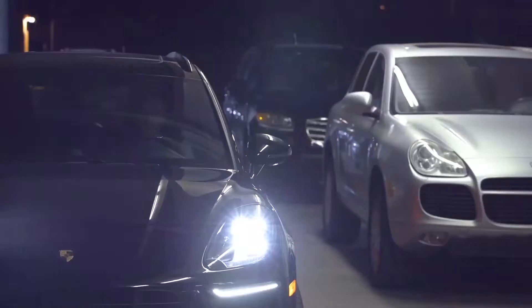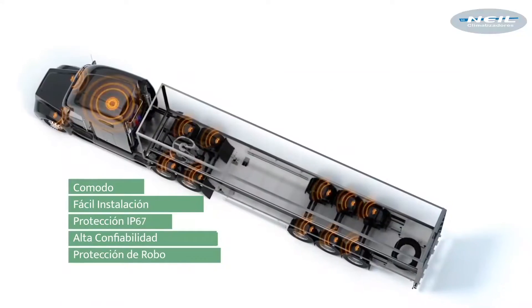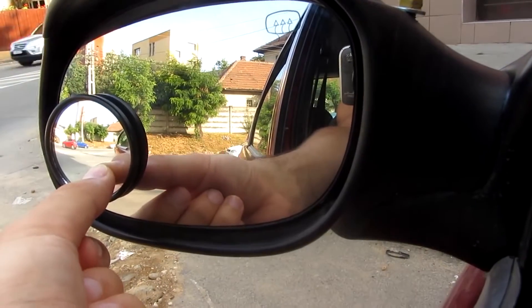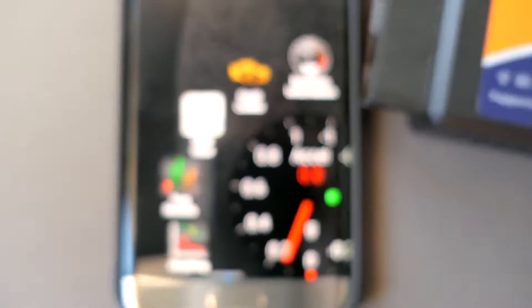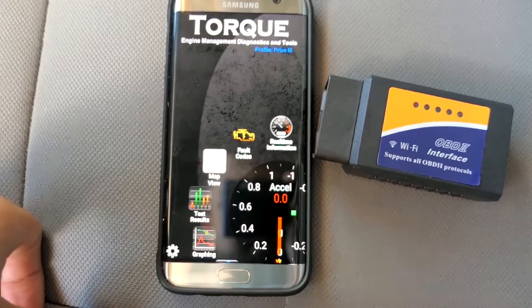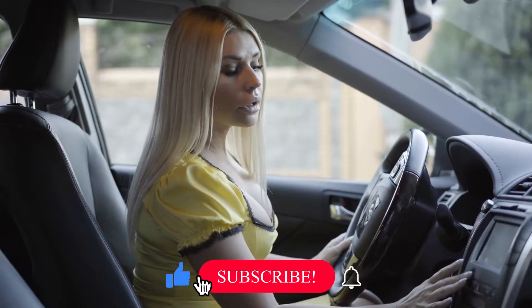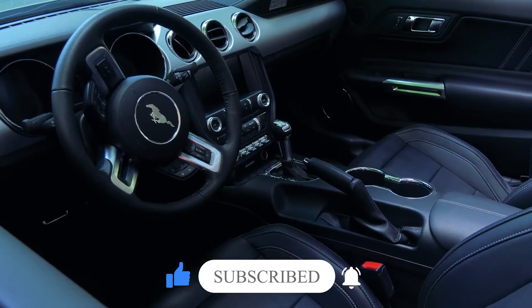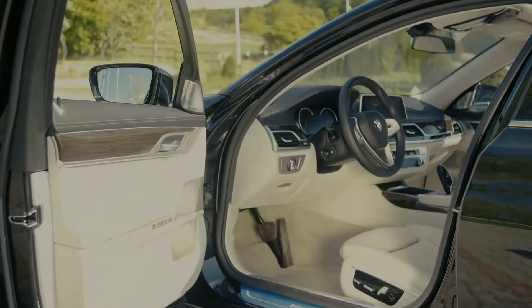No matter what you drive, there are a few things that just about any car could use. An awesome car tire pressure monitoring system can make your daily checking routine a lot smoother, but there are also some other brilliant products that ensure you're always safe, prepared, and ready for anything that gets thrown at you while you're on the road. If you're looking to dress up your car with some of the coolest and most useful car accessories out there, look no further than these 13 gadgets.